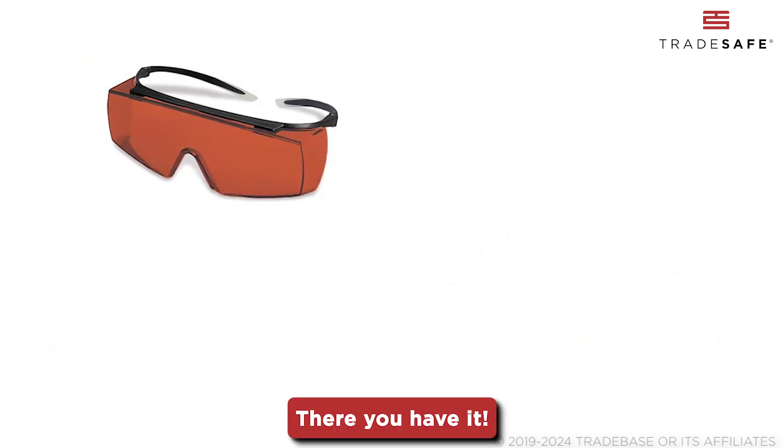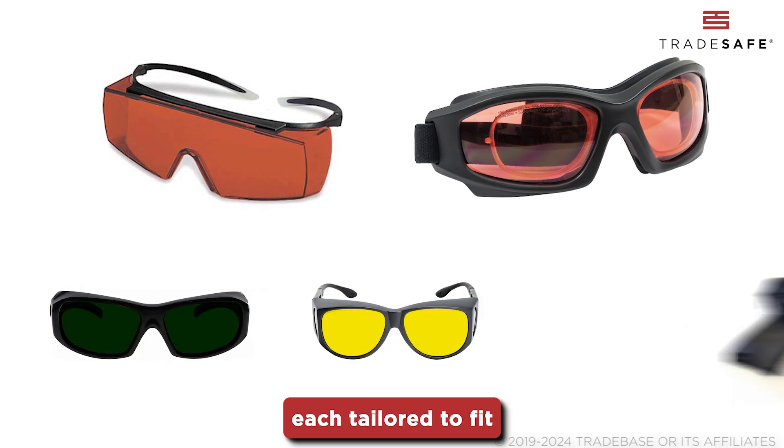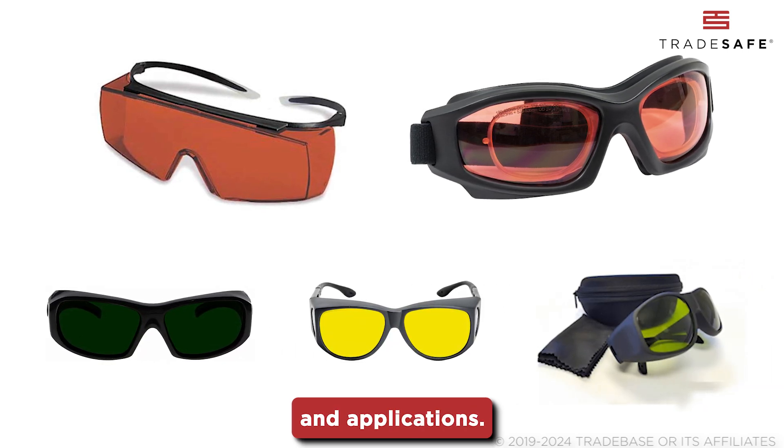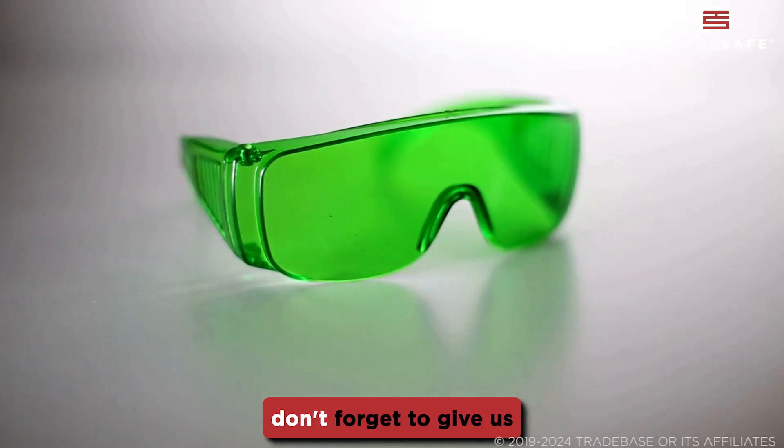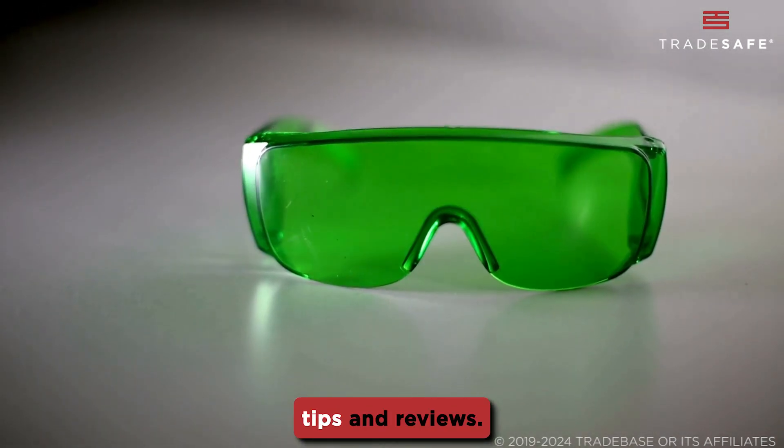There you have it! Our top picks for the best laser safety glasses, each tailored to fit your specific needs and applications. If you found this video helpful, don't forget to give us a thumbs up and subscribe to our channel for more safety tips and reviews!